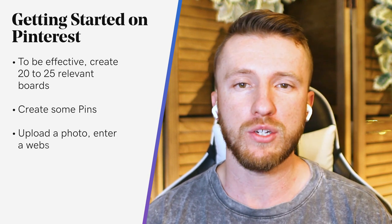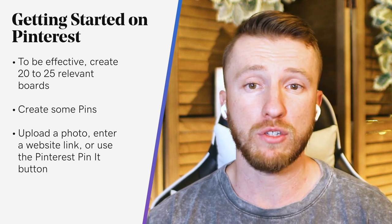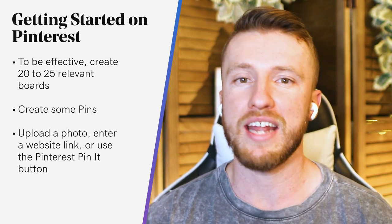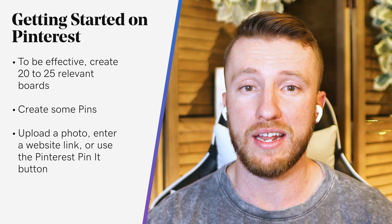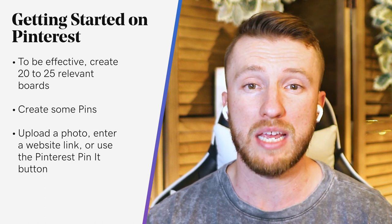Once you have your boards set up, it's time to create your first pins. You can choose from three different ways to add new pins: you can either upload a photo, enter a link to a website, or use the Pinterest Pin It button. If there's a photo you want to use as a pin saved on your computer, it's easy enough to upload it to a board. Once it's uploaded, you can edit the photo in the pin editor, then enter a destination link — this is where people will be directed when they click on the pin. If you're pinning something from a website, drop in the link and Pinterest will grab the image for you.